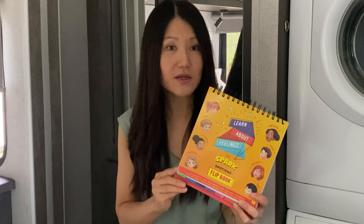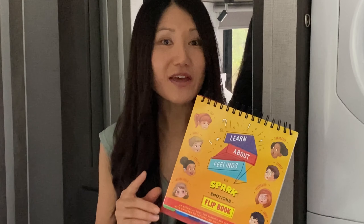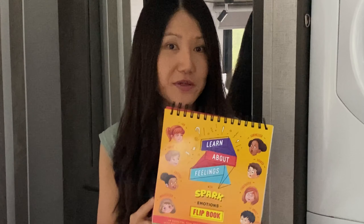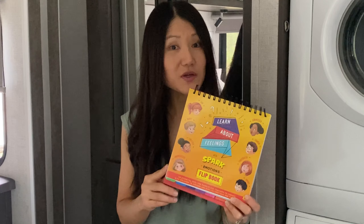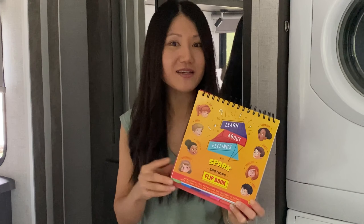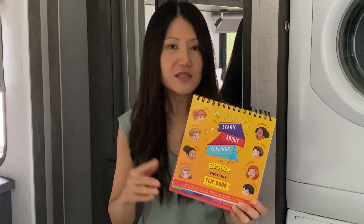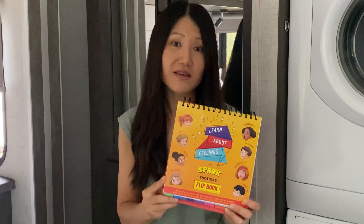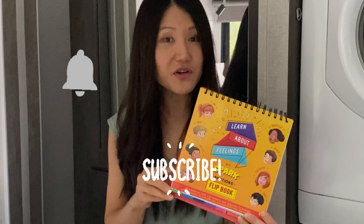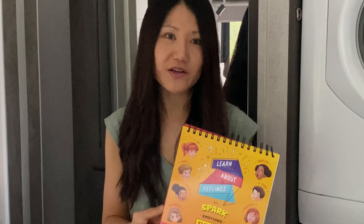Thanks, Timberdoodle, for providing such a fun, creative way to learn about emotions. If you have any questions, share them down below in the comments and I'll make sure to get back to you as soon as I can. If you enjoy content like this, make sure to like this video. Don't forget to subscribe to the channel and turn on your notification bell so that you don't miss out on the next videos. Thank you so much for being here.